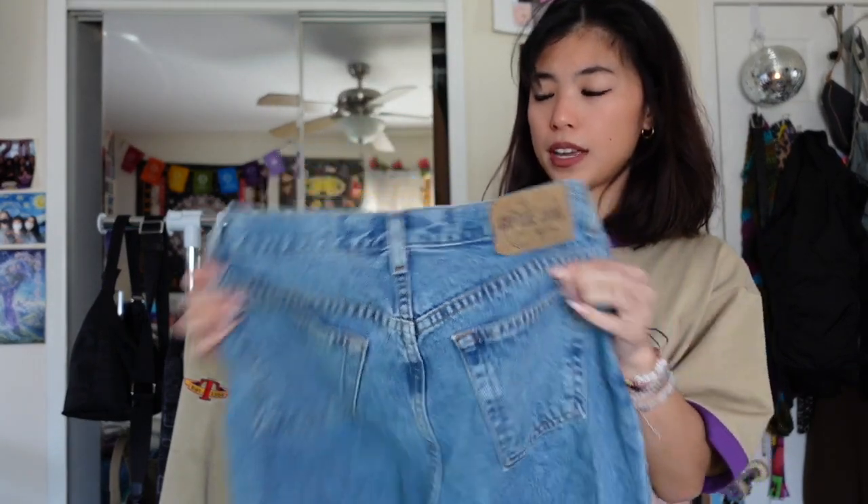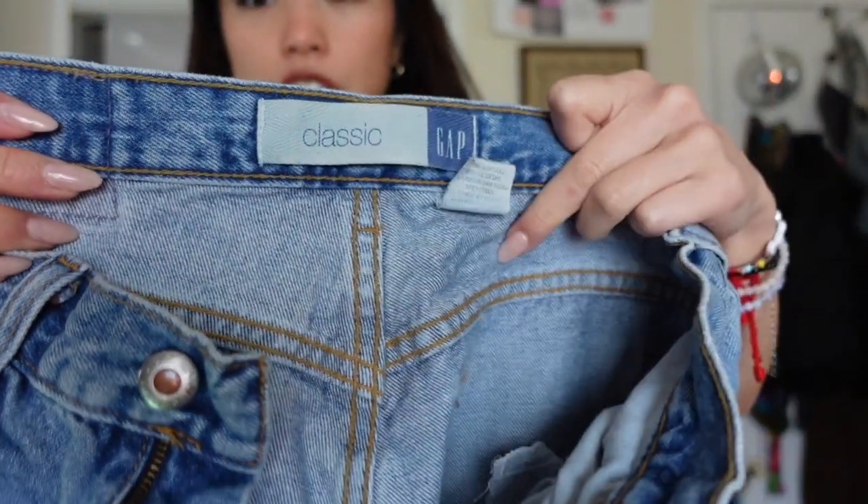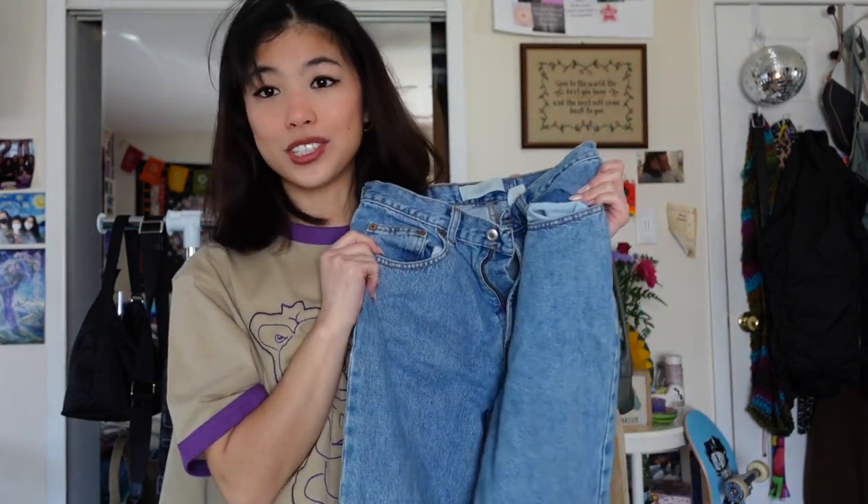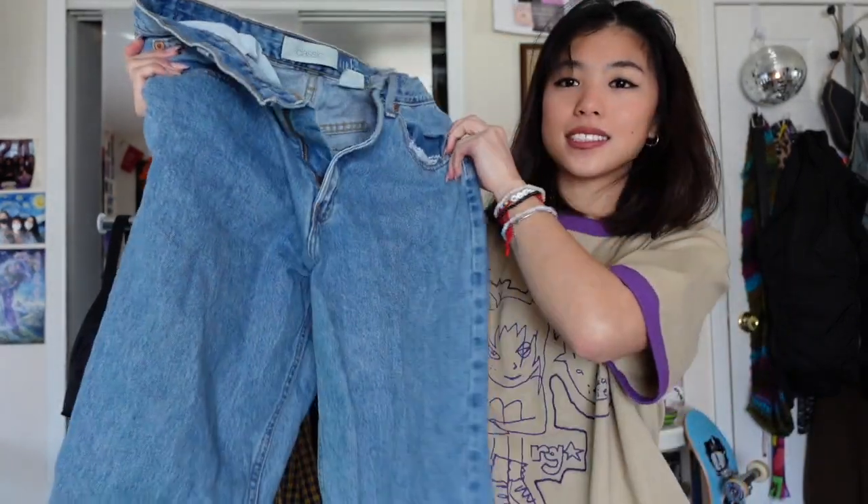These are my favorite jeans — I reach for these so much, they're like my comfort pair of pants. They're so comfortable and flattering, by Gap with this classic tag. They're in a size 10 regular, just plain blue wash jeans — I cut them so they weren't too long on me. These are my favorite jeans in the whole world, I wear them constantly, and they are just perfect in every single way.